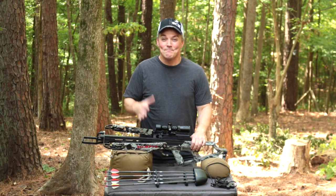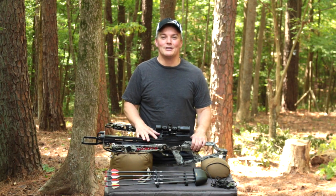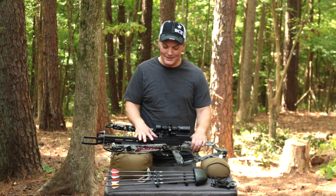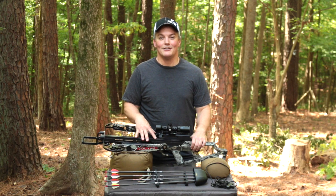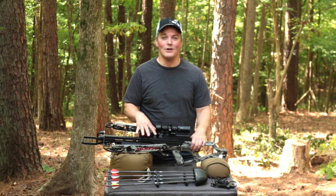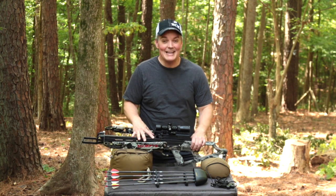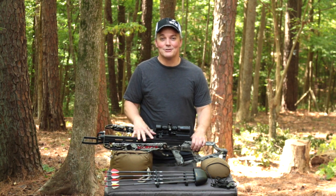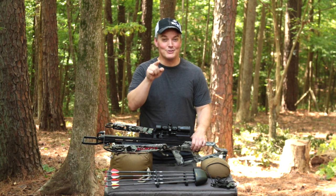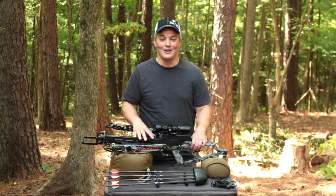Hey, thanks for tuning in to Twang and Bang. It figures that the company that would break Scorpyd's world record for fastest and most powerful production crossbow would be Scorpyd. The Ventilator Xtreme is one of three model upgrades Scorpyd released this year that will shoot a 400 grain arrow at 440 feet per second. And what's crazy to me is for all of that speed and power, it's also insanely accurate. As you just saw, this Ventilator Xtreme is capable of launching an arrow into the same hole five times in a row at 25 yards. And that's what's coming up next on Twang and Bang.